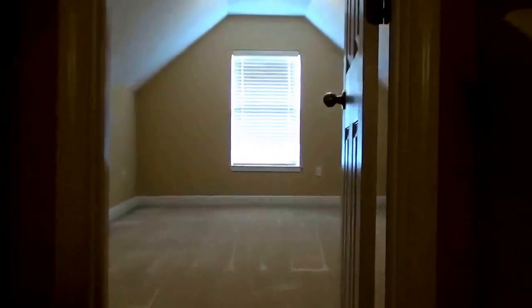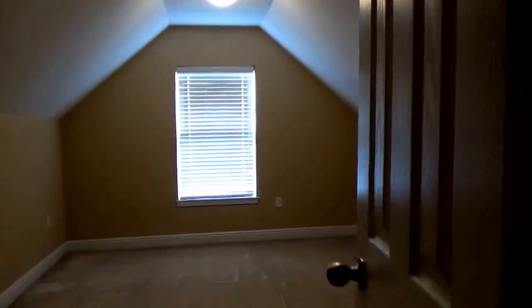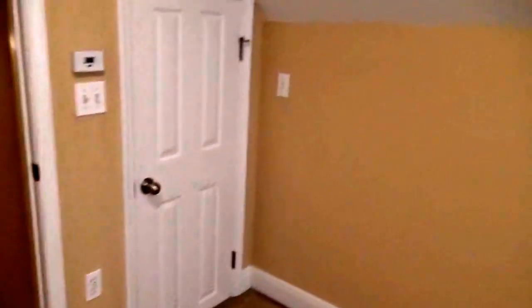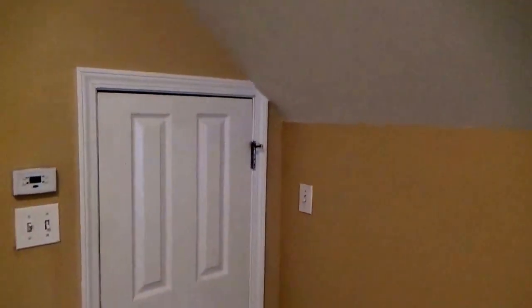Off of this hallway is a half bath, which is great for guests. And then we're going to find the fourth bedroom, located in a loft just above the garage. Here's a look at that closet space. Also up here, just off of this bedroom, is a little bit of attic storage space as well.